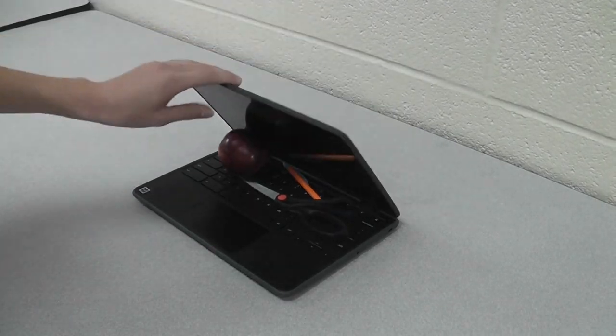So, unless you have $350 laying around, make sure you don't close your Chromebook on any objects. Chain Foncil, KCAT News.